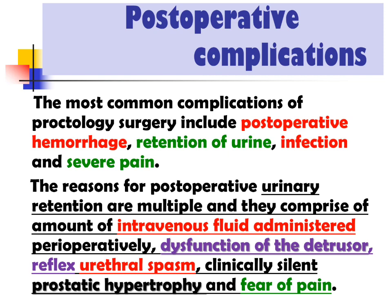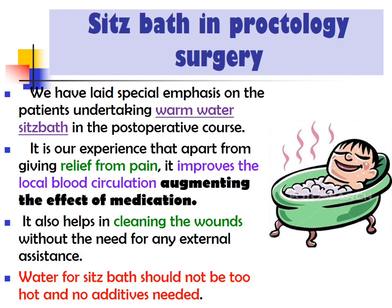Post-operative complications: the most common complications of proctology surgery include post-operative hemorrhage, retention of urine, infection, and severe pain. The reasons for post-operative urinary retention are multiple and comprise the amount of intravenous fluid administered perioperatively, dysfunction of the detrusor, reflex urethral spasm, clinically silent prostatic hypertrophy, and fear of pain. It is our experience that apart from giving relief from pain, sitz bath improves local blood circulation, augmenting the effects of medication, and helps in cleaning wounds without the need for external assistance.